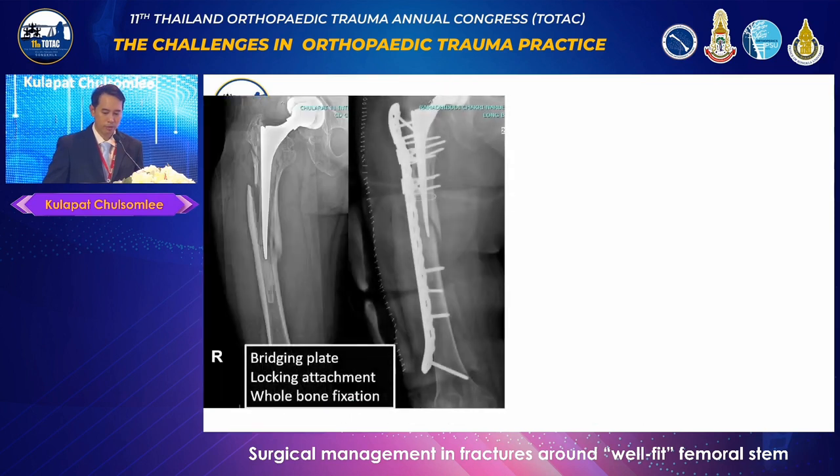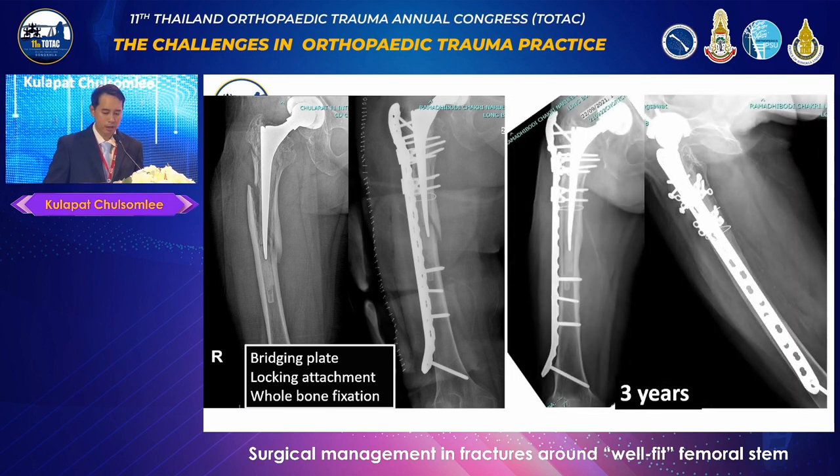The fixation procedure was carried out using a bridging principle. The broad LCP plate was utilized to protect the entire femur. Proximal fixation was reinforced by two locking attachment plates, and cerclage wire was used as additional fixation. During the third-year follow-up, X-ray revealed fully united bone and the femoral stem appeared well-fixed, without signs of femoral stem loosening.